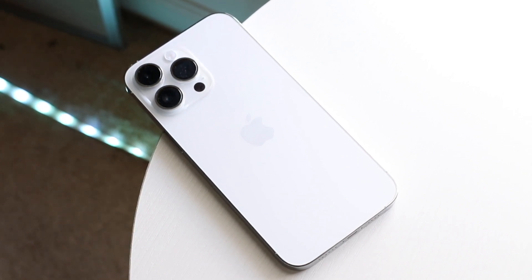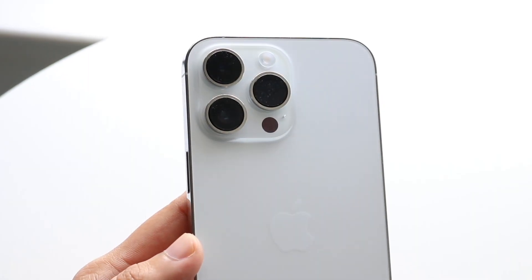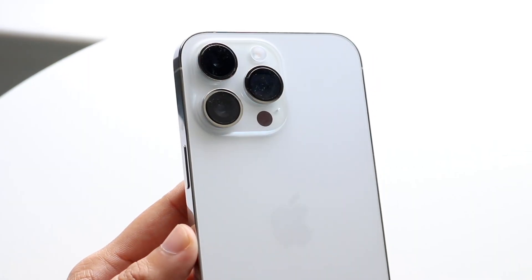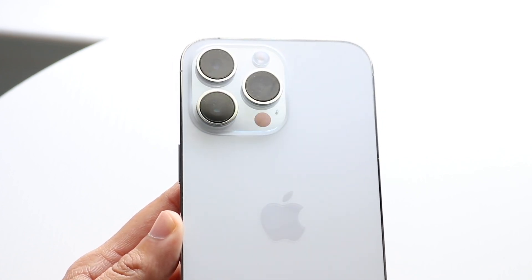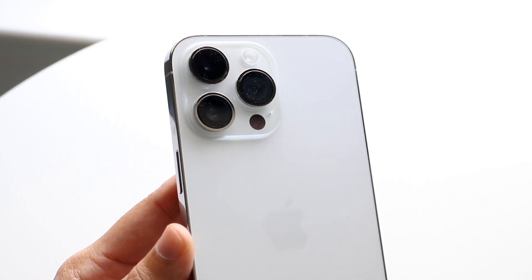Other than that, I still think this is one of the best phones you can buy. It's a very solid device, and I'll 100% recommend the average person to go ahead and buy it. If you have any other thoughts or questions, let me know in the comment section below.